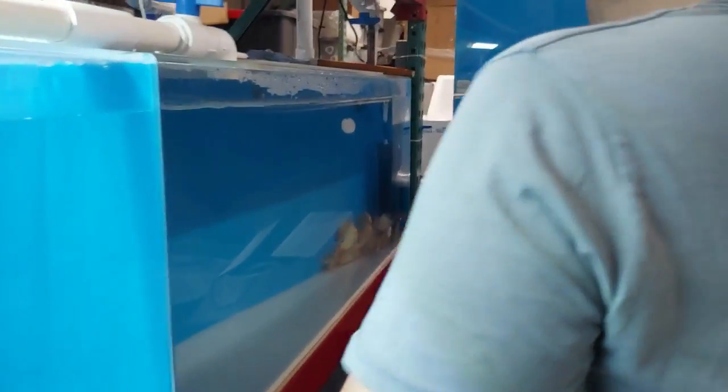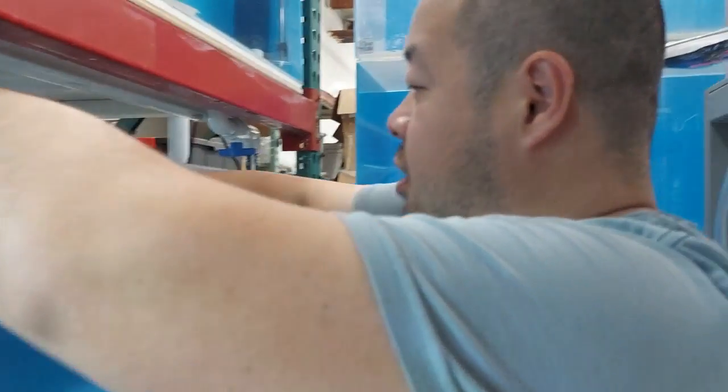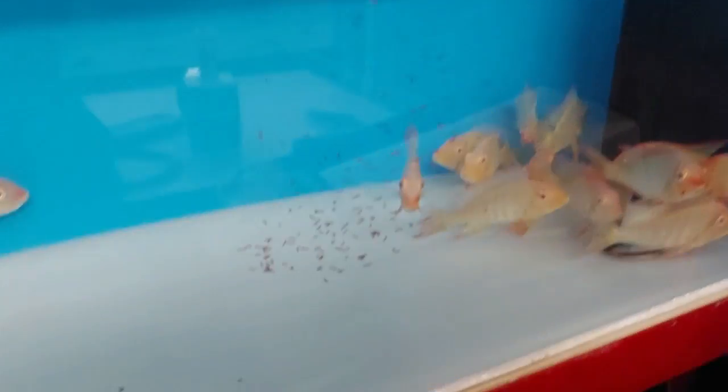We've got over here the albino geos. This one I definitely can't turn on the light because it's going to freak them out. I'm slowly introducing the food to them and they will come out once they see it. So let's sit still and watch as the food falls.